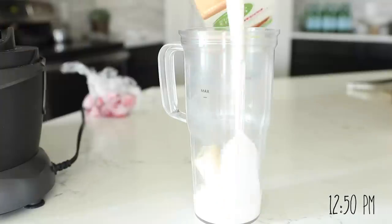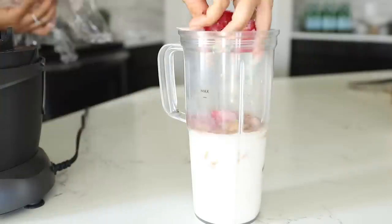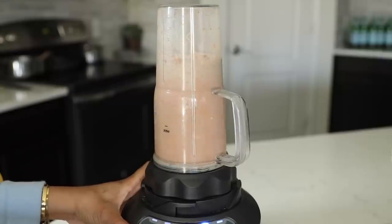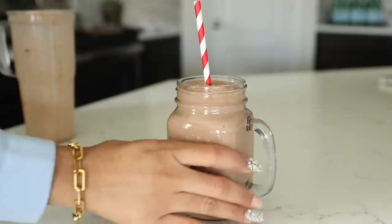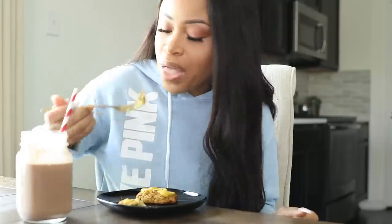For the next meal I had another one of my shakes, but this time I switched it up a little by putting in some strawberries — because sometimes you just gotta add a twist and do something different. Along with my shake I also had the remaining two zucchini cakes from the batch I made the other day.